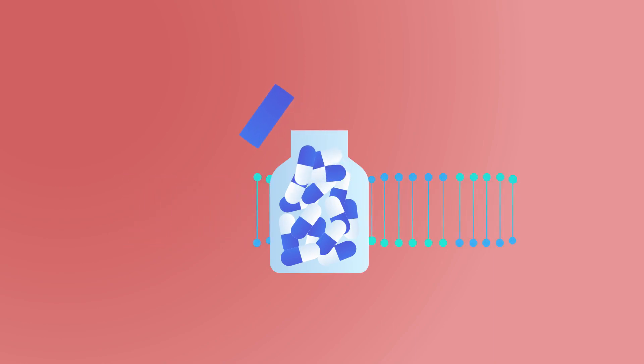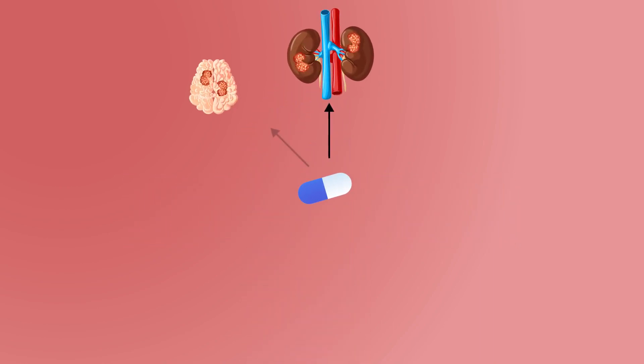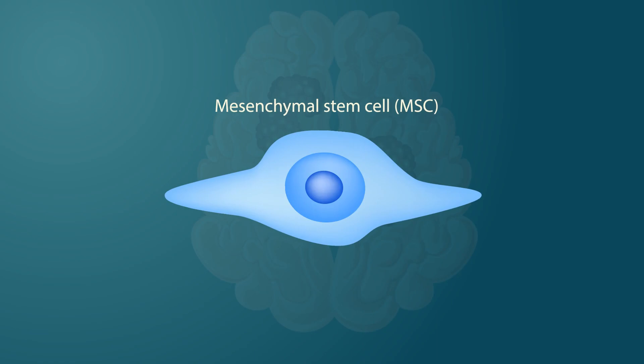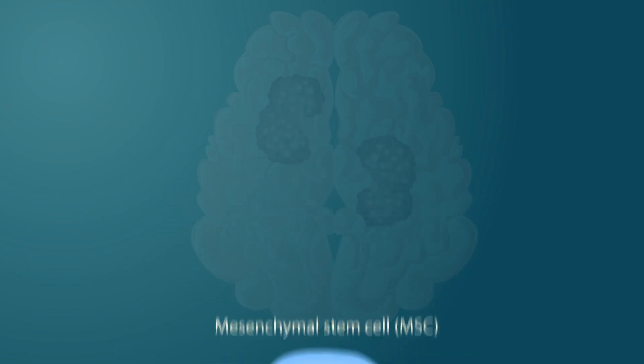Designing anti-cancer drugs and delivering them to target organs is a major challenge in cancer research. Mesenchymal stem cells, or MSCs, are a type of cells with a wide range of clinical applications.